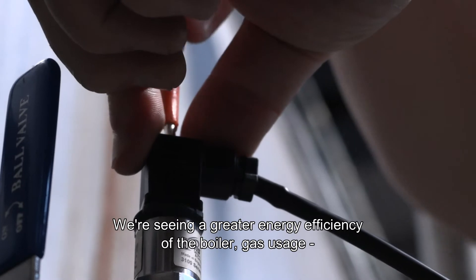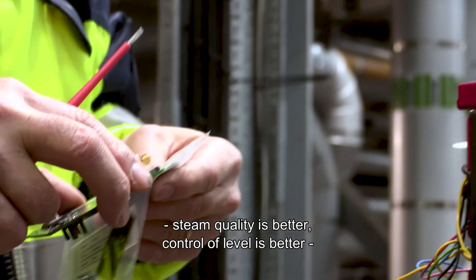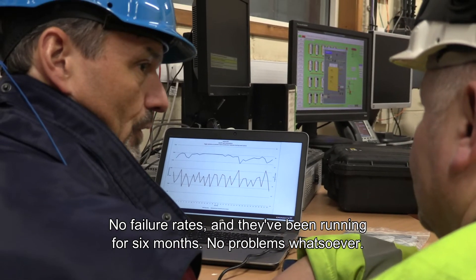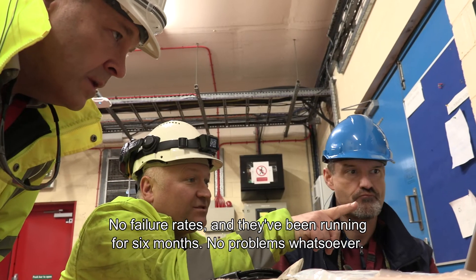We're seeing greater energy efficiency in the boiler gas usage, steam quality is better, and control of level is better — where you can control accumulation in the top of the boiler. On failure rates, we haven't had any. They've been running for six months with no problems whatsoever.